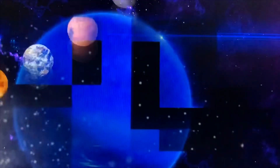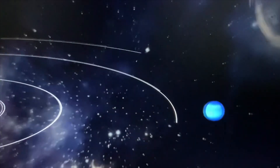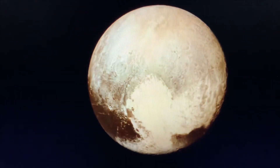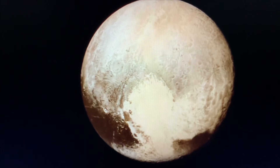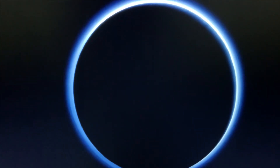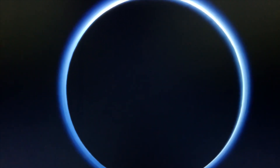This is planet Neptune. It is the most distant planet from the sun. It has six faint rings. This is planet Pluto. It was long considered our solar system's ninth planet, but after it was reclassified as a dwarf planet.